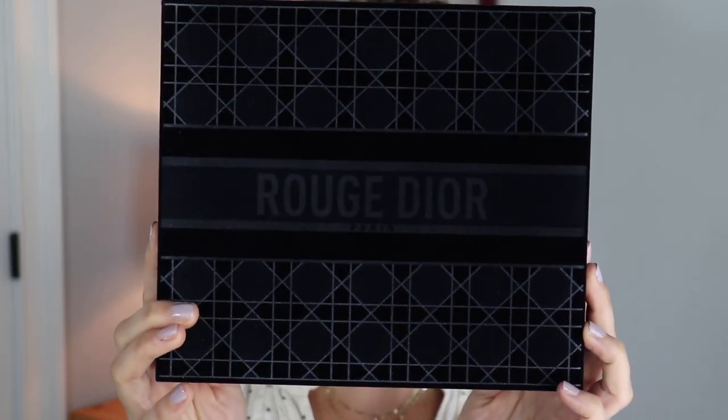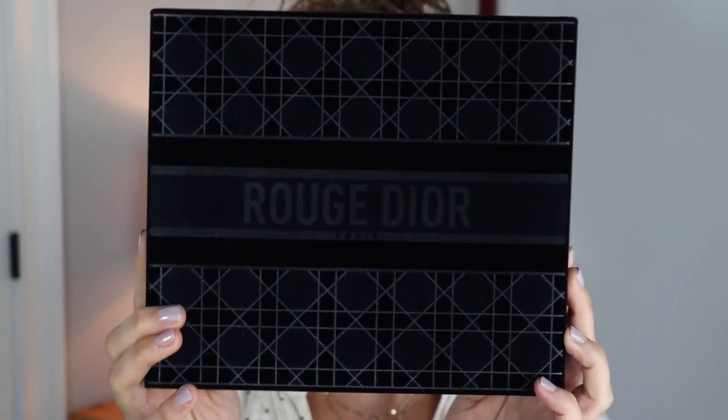Hey y'all! Welcome back to my channel. My name is Jennifer. Today we're going to unbox — I'm going to show you an unboxing of this beautiful Rouge Dior Holiday Limited Edition set from Dior, and we're going to try on all the lipsticks that come in it.